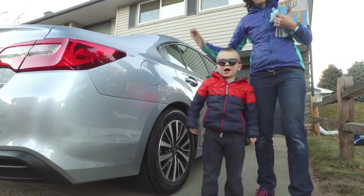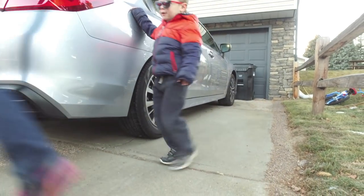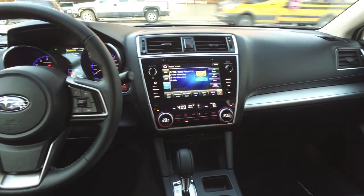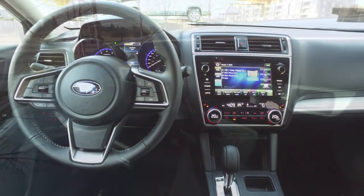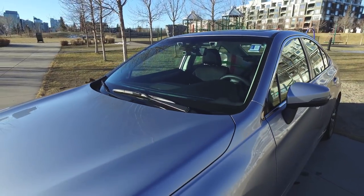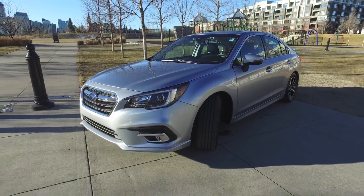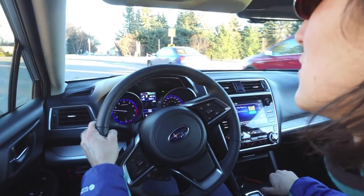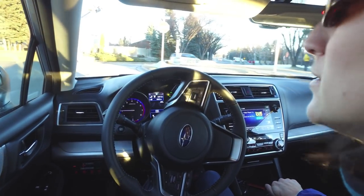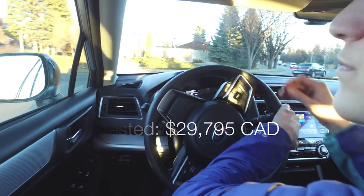We're in the Touring trim, which adds bigger 17-inch wheels, a sunroof, dual-zone climate control, a super clear 8-inch infotainment system screen, blind spot monitoring, and rear cross traffic alert. We also have the iSight package included, which adds $1,500 to the price and gives you one of the best driver assistance systems on the market right now — super smooth adaptive cruise control and lane keep assist, as well as a smart key and push-button start. That rounds the price of this tester up to just shy of $30,000.